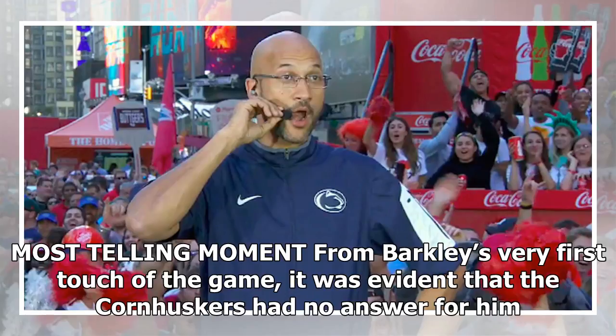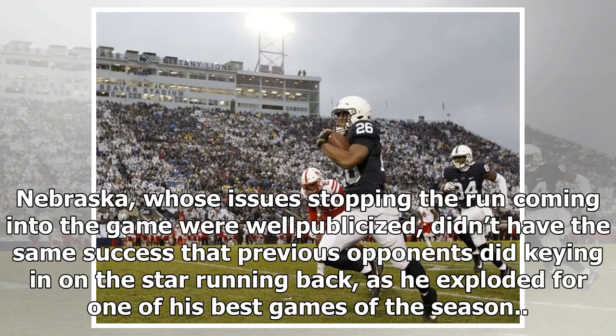Most telling moment: from Barkley's very first touch of the game, it was evident that the Cornhuskers had no answer for him. Nebraska, whose issues stopping the run coming into the game were well-publicized, didn't have the same success that previous opponents did keying in on the star running back, as he exploded for one of his best games of the season.